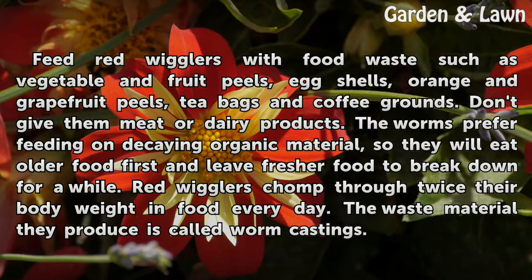Red wigglers chomp through twice their body weight in food every day. The waste material they produce is called worm castings.